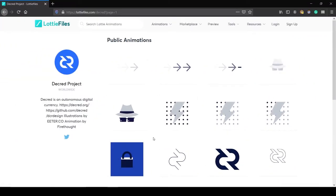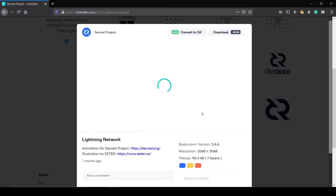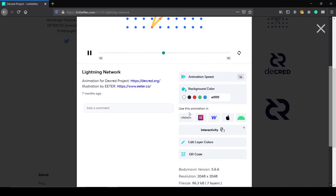Decred motion designer Kyle Firethought has released a number of Decred motion graphic resources on lottiefiles.com. These motion graphics are for community members to utilize at their own will to continue building out the Decred brand by incorporating these graphics into their own websites or other projects. Lots of useful assets have been made available in a wide range of formats.